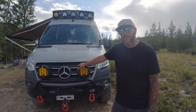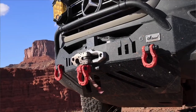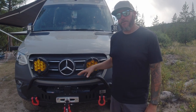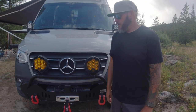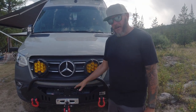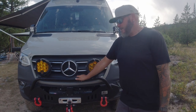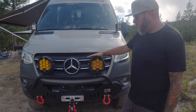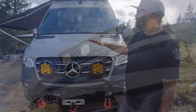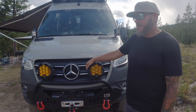It's not stock anymore — up front I've got a Warn Zeon 12S Platinum winch, my winch of choice for recovery situations. I actually use it quite a bit — not just to get unstuck, but for yarding rocks and logs out of the way. It's held on with a CA Tuned Off-Road hammerhead bumper. On top of that we've got Baja Designs LP9s, plus more LP9s on the roof rack — a total of seven LP9s, and XL Pros as windshield ditch lights.